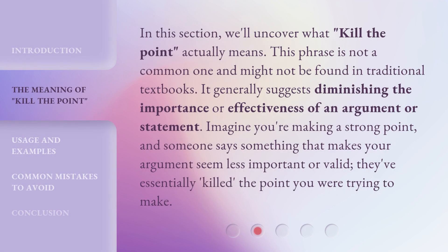In this section, we'll uncover what 'Kill the Point' actually means. This phrase is not a common one and might not be found in traditional textbooks. It generally suggests diminishing the importance or effectiveness of an argument or statement. Imagine you're making a strong point, and someone says something that makes your argument seem less important or valid — they've essentially killed the point you were trying to make.